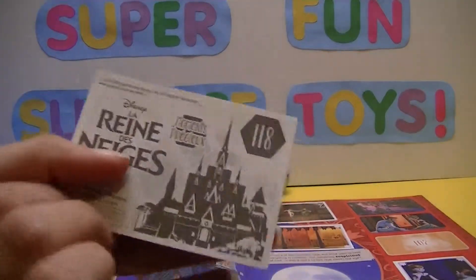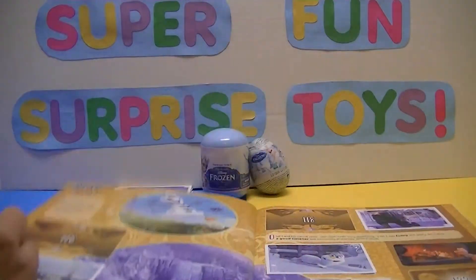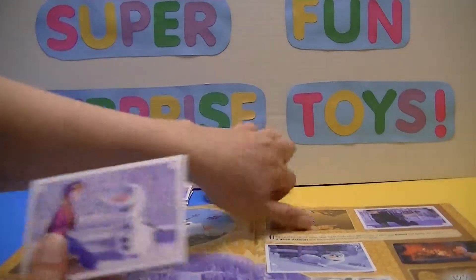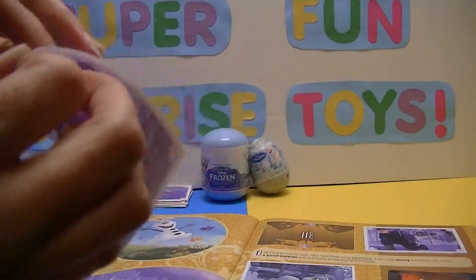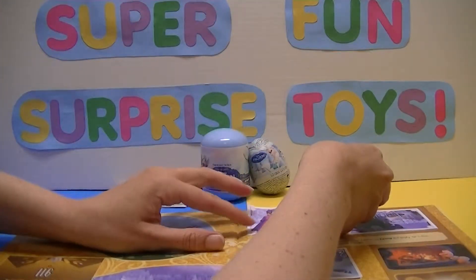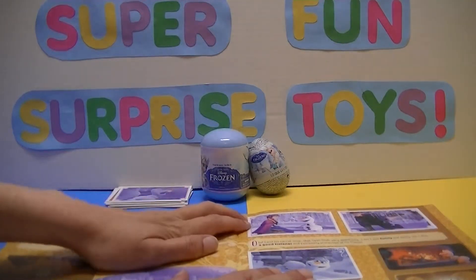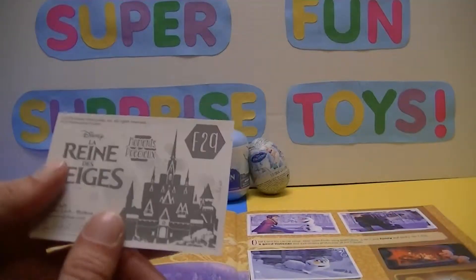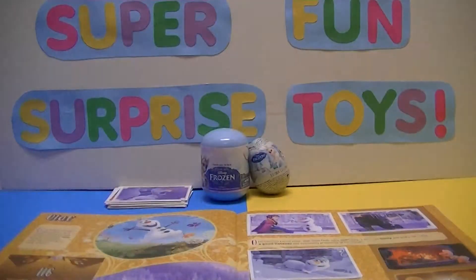Next sticker is 118. And we don't have it — cool! I still hope I'm able to fill this book out completely. Now it does come with a pamphlet so that you can order away for the stickers that you aren't able to find, but I think that's kind of cheating. The fun of it is looking for the stickers and going through all the packs.